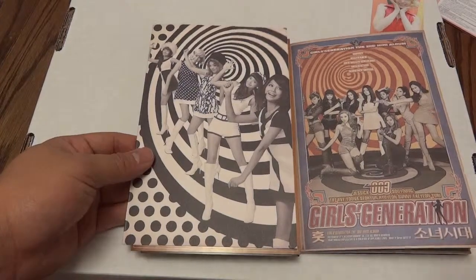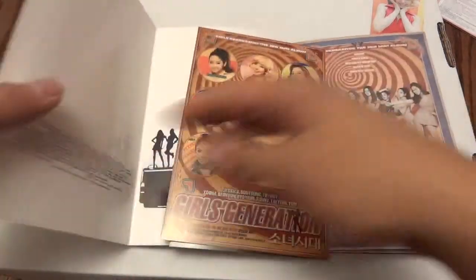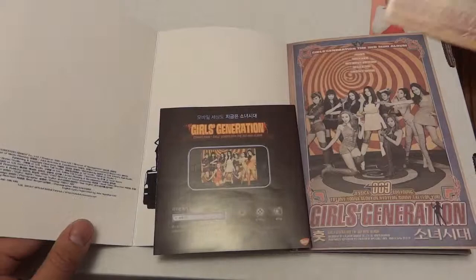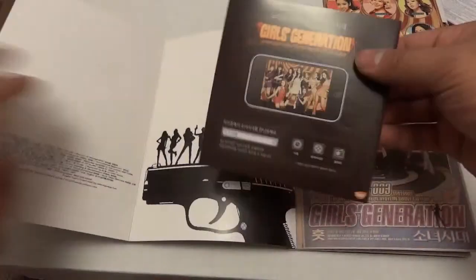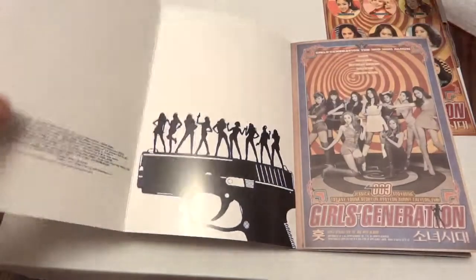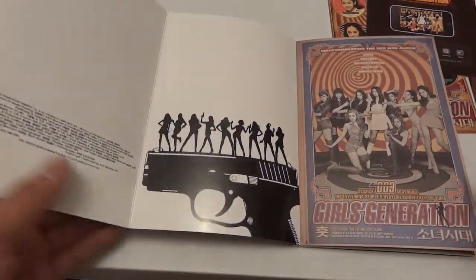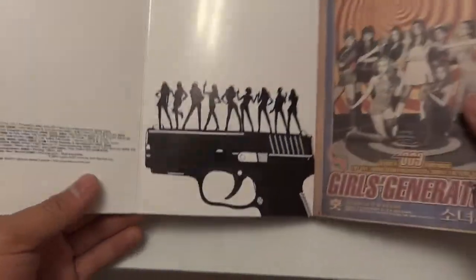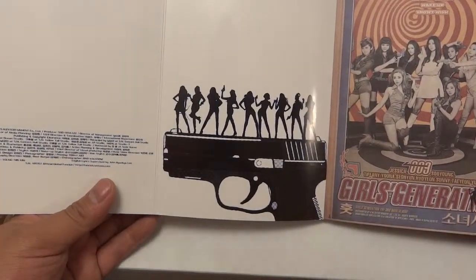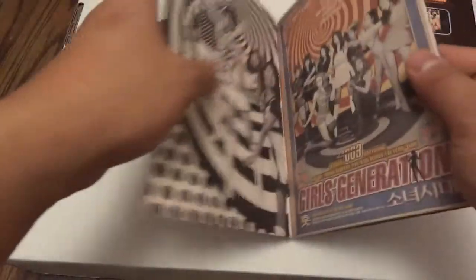Here is a photo card of Tiffany in blonde — she shouldn't go blonde, my personal opinion. They all wore wigs at one point. These are stickers. This is a little booklet — that's an advertisement. And here you see it's back to that Bond Girl type thing — a gun that looks to be a Walther, maybe. I'm not too sure, it's just a silhouette.